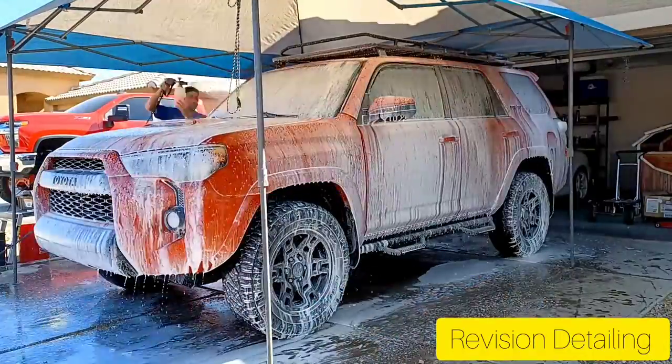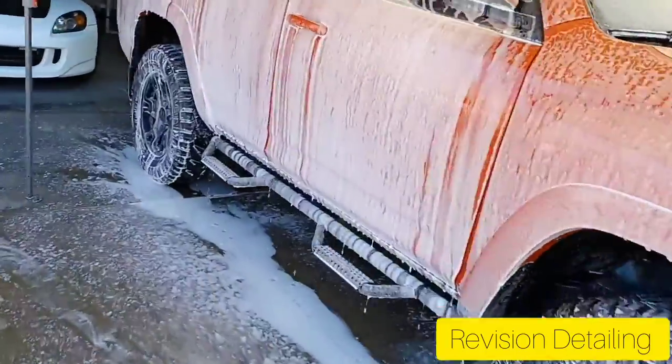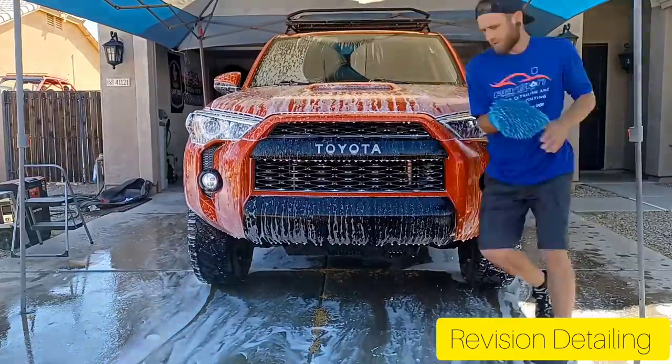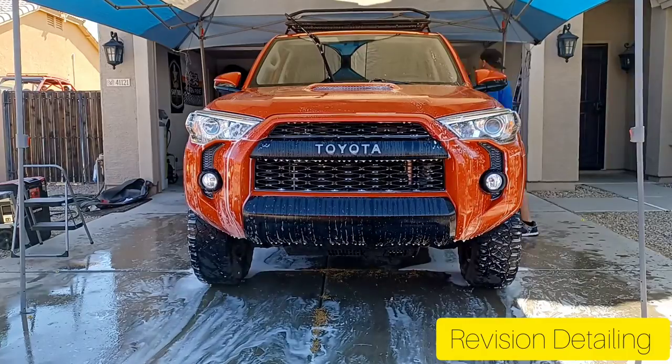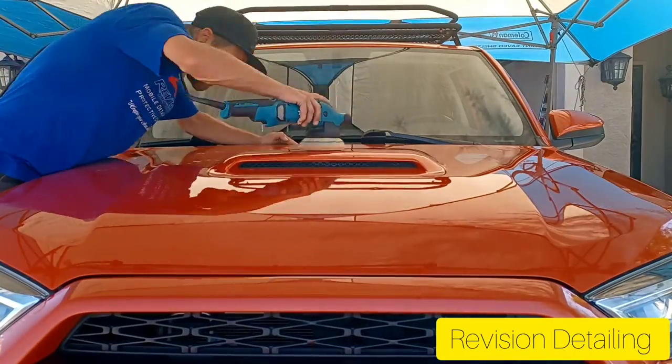Hey East Valley, Matt with Revision Mobile Detailing and Ceramic Coatings. Today I have a 2015 Toyota 4Runner Pro — the only year it came in this nice orange color. It's getting a two-step paint correction and Underdog's five-year coating.